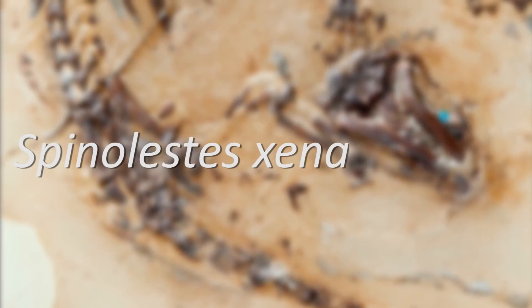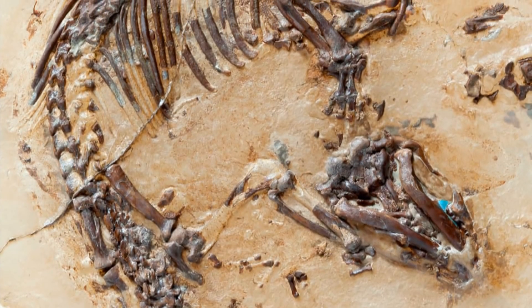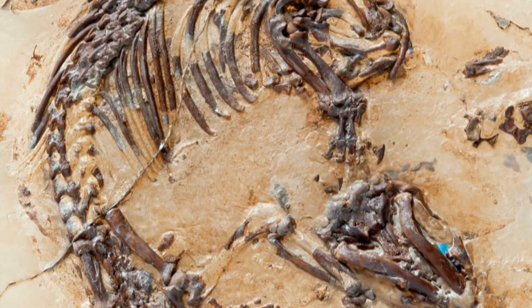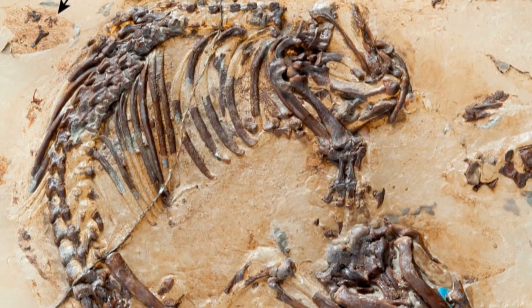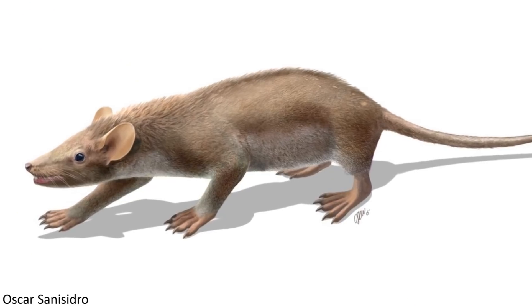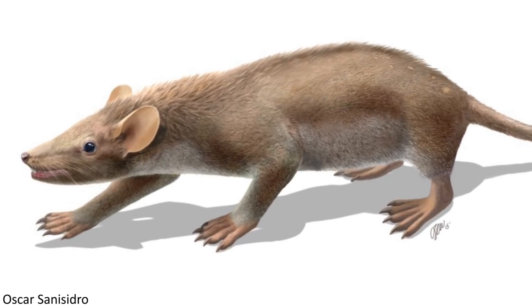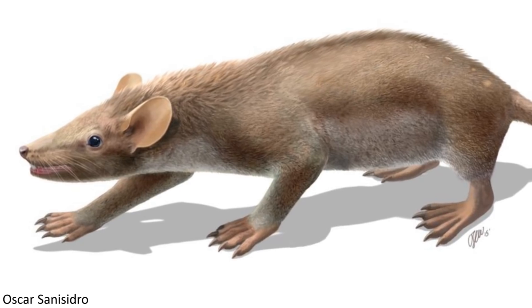Named Spinalestes xenarthrosus, this animal is incredibly well preserved, and thanks to the exceptional level of fossilisation, a great deal of the creature's soft tissue can be identified. This has enabled paleontologists to gain a highly valuable insight into the organism's anatomy, evolution, and its likely lifestyle.